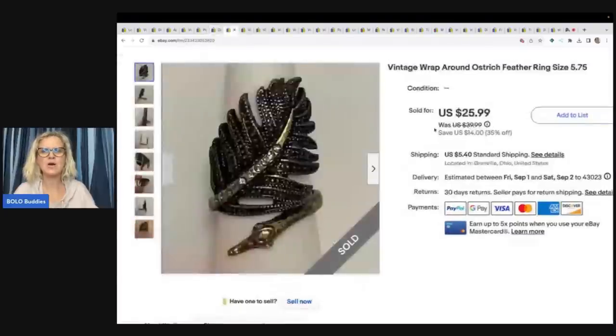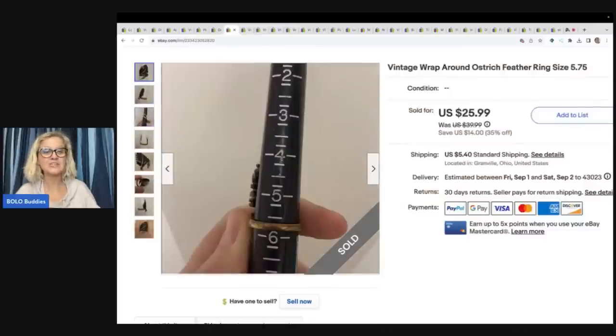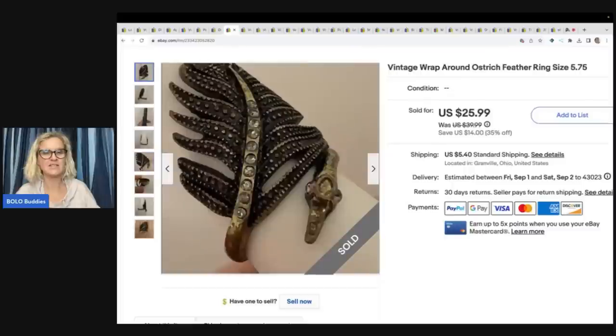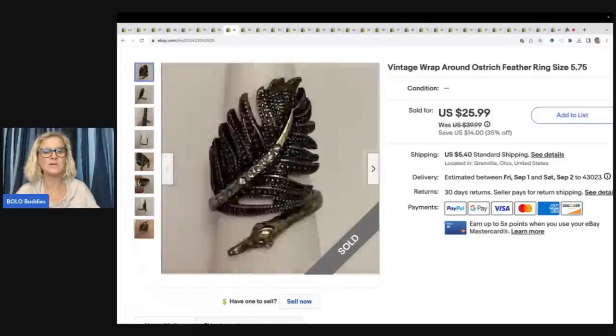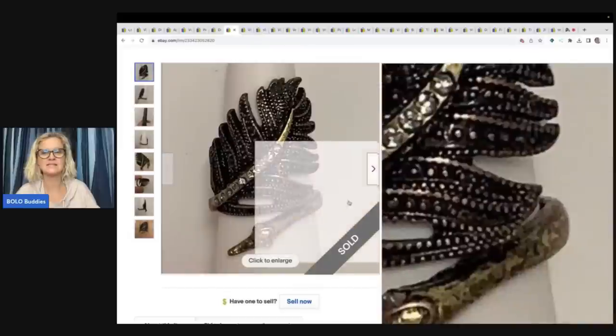This is a vintage wraparound ostrich feather ring. I got this out of a dibble box from Donatella Botolino's YouTube channel. It took a long, long time to sell, but it finally sold for a best offer of $20 plus shipping. You can check out Donatella Botolino on YouTube and on Whatnot, where she sells to resellers.